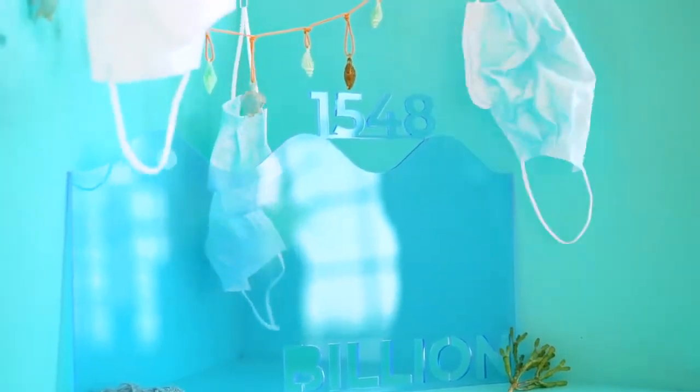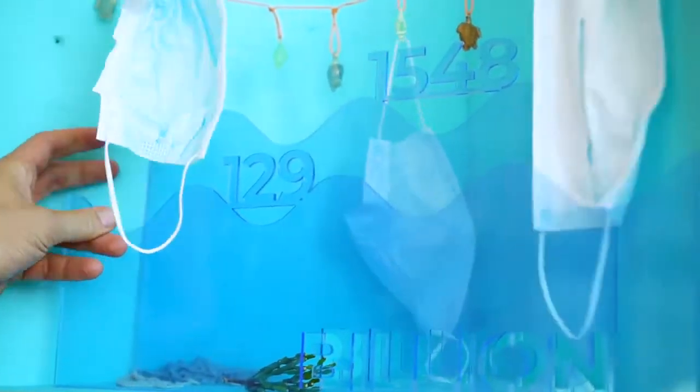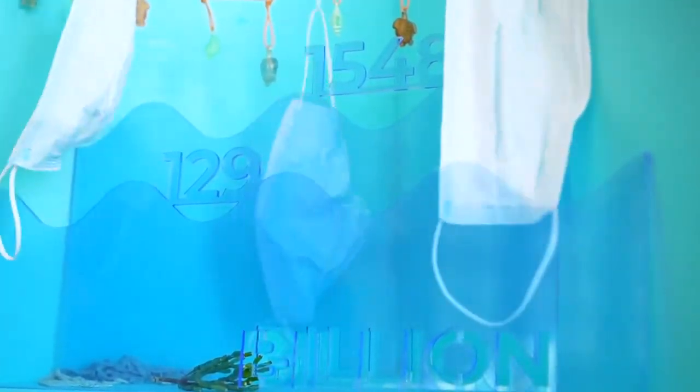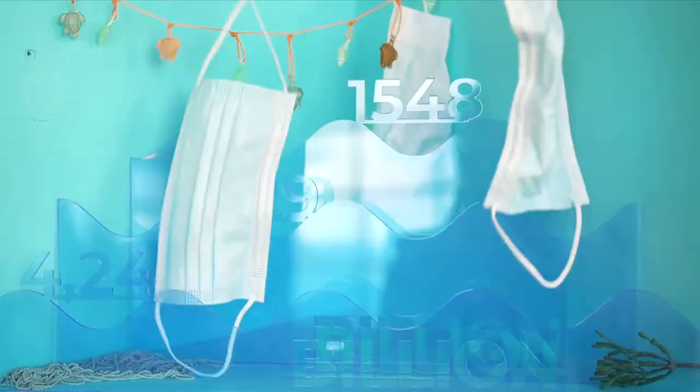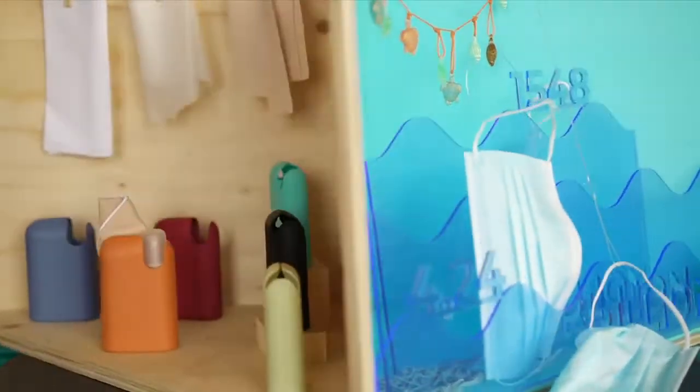According to BBC, we're putting 1,548 billion face masks into the environment every year. That's 129 billion face masks each month, or 4.24 billion every single day.